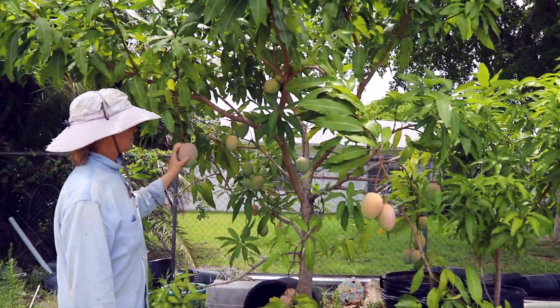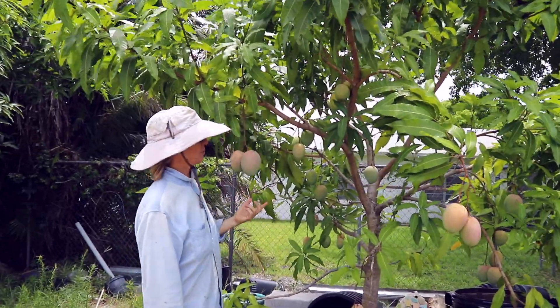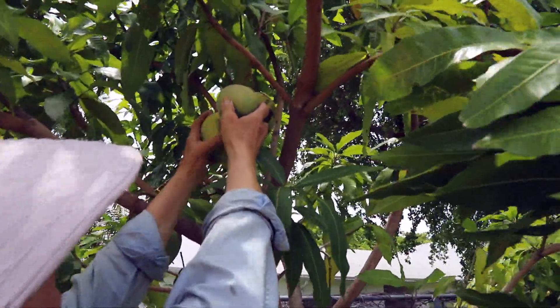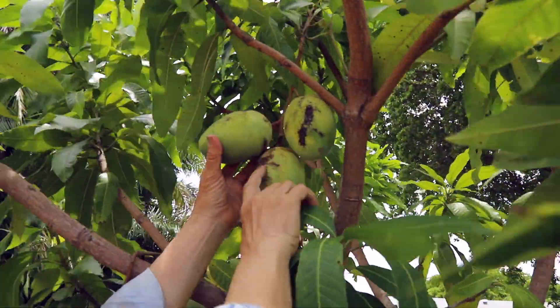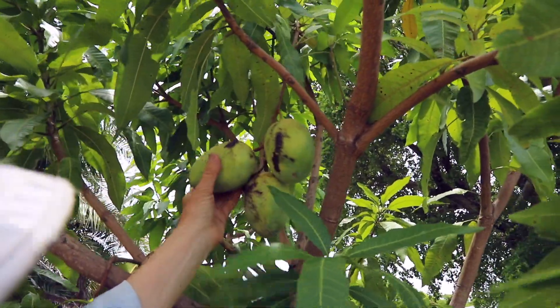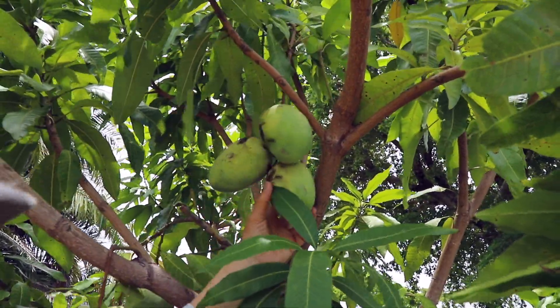All of them are just perfect except for these three. These three just have these nasty marks on them — even this one here. So why is that?